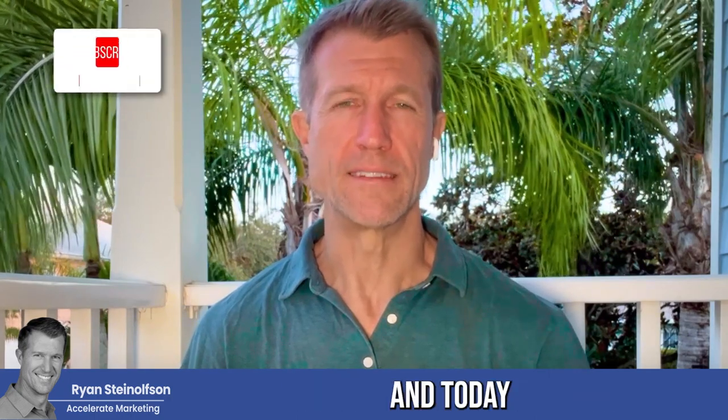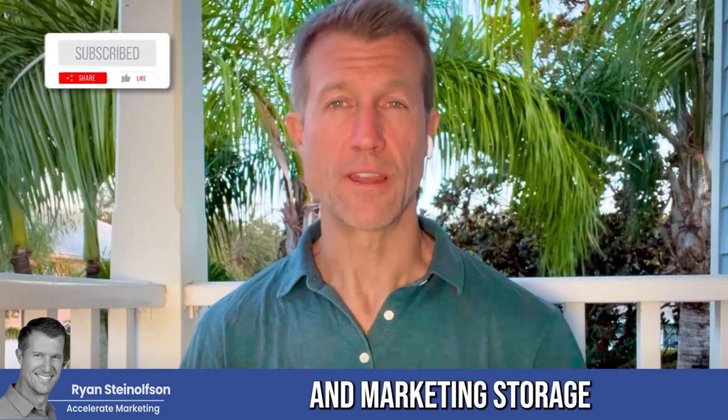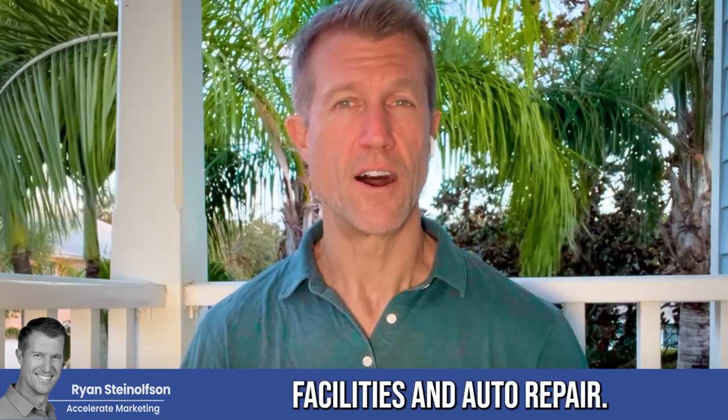Hey, Ryan Stiles here with Accelerate Marketing, and today I'm going to talk to you about storage facilities and marketing storage facilities and auto repair.